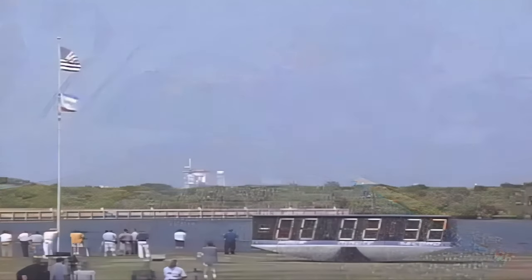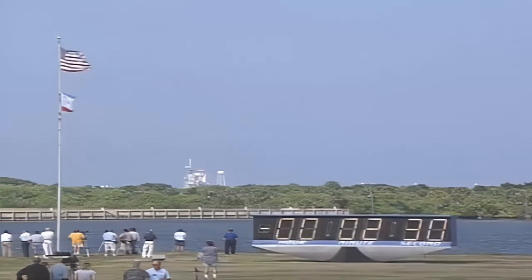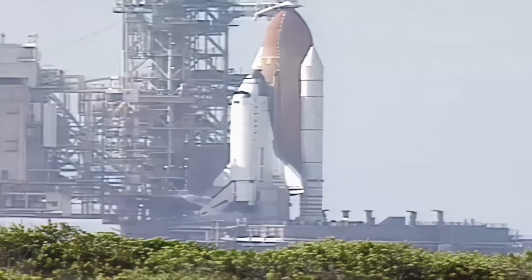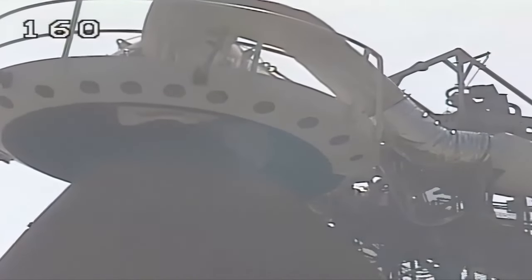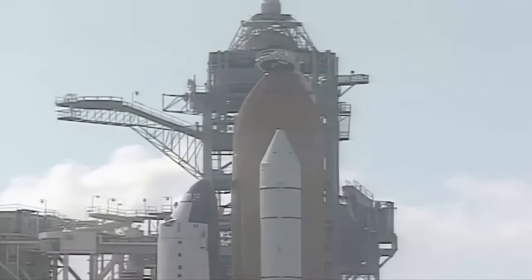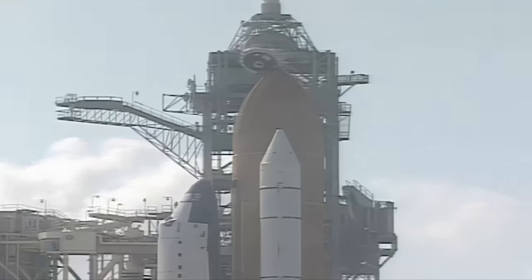The next event will be the retraction of the gaseous oxygen vent arm, slowly retracted away from the top of the external tank. Everything continues to look good with Atlantis. We are at T-minus two minutes and counting.